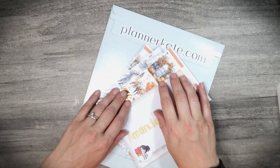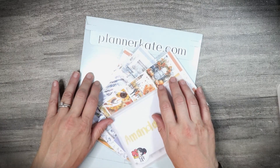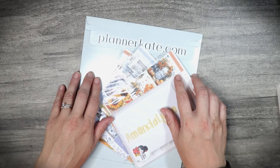Hi friends! Welcome back to Lost Without a Plan. If you're new here, welcome. Today we are going to be opening a Happy Meal Haul featuring Planner Kate, Nicole Alexia Designs, and Jojo Apple Prints. So if that sounds like fun, stick around!